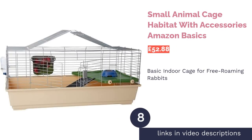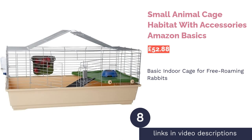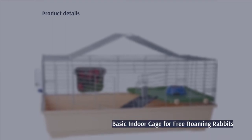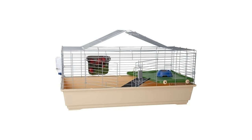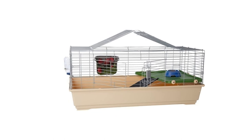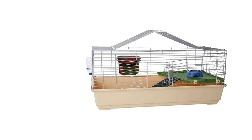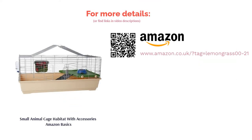The next product in our list is the Small Animal Cage Habitat with Accessories by Amazon Basics. This plastic cage is great if you keep your rabbits indoors and like to let them free roam. It's simple to assemble and disassemble, meaning it's easily portable, unlike the more traditional wooden hutch. It comes with a couple of accessories, such as a water bottle, food bowl and hay feeder that can be attached to the side of the cage. However, even though this is considered a jumbo cage, it's still on the smaller side for a rabbit so wouldn't be recommended to keep your rabbit in there 24/7.